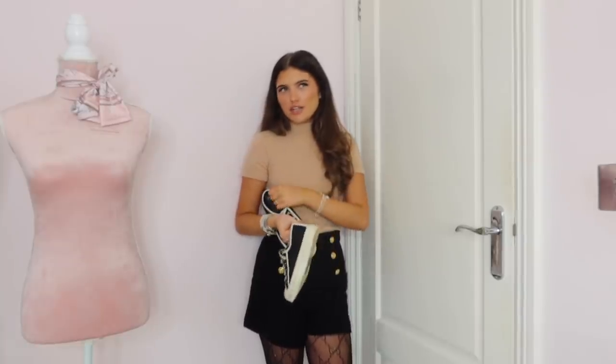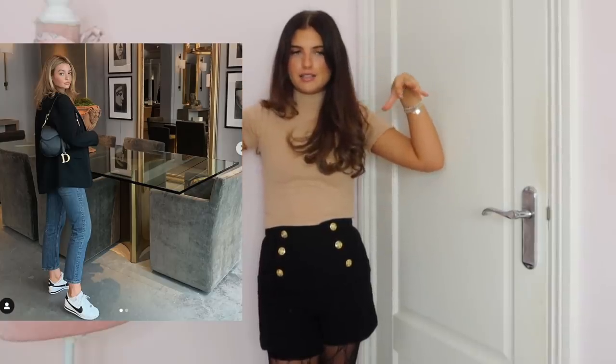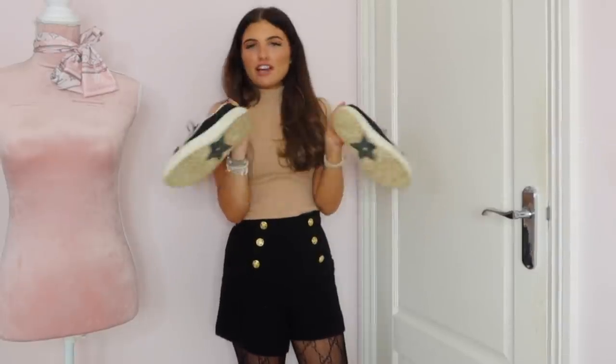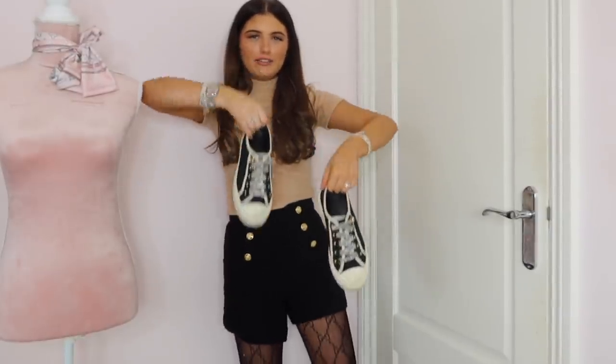I've actually seen a pair of Nike trainers that I really want — I think they're called Cortez trainers. They're really 90s vibes. Kelsey Simone wears them and she always looks so nice — she wears them with a beret, a black blazer, and boyfriend jeans. They're black and white. I also do like Air Force Ones — I did have a pair but my brother stole them and got them all muddy. It's a bit of a fashion police moment if you wear trainers with tights, but I think because these are black I can kind of get away with it.